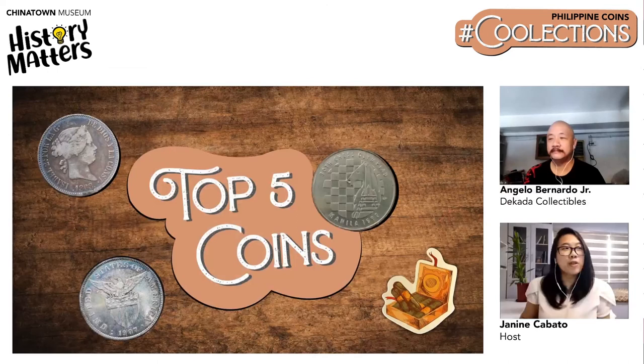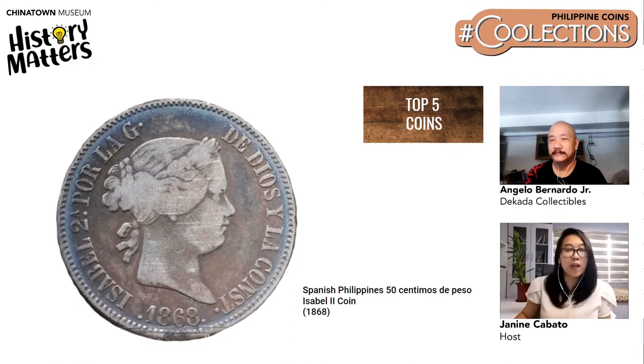Proceeding to Angelo's top five coins. His number one is the 1868 50 centavos Isabel coin. The condition is not that good, but it was given to him by his grandfather, so he treasures it over better-looking ones.